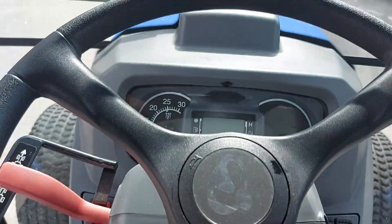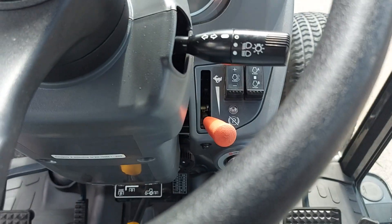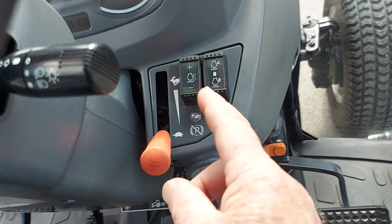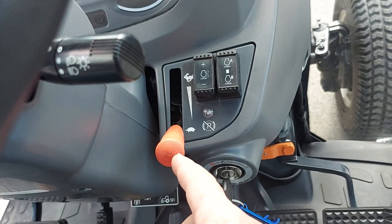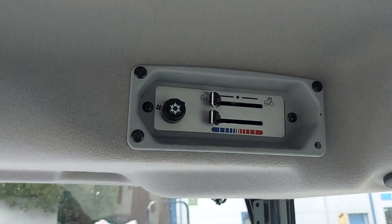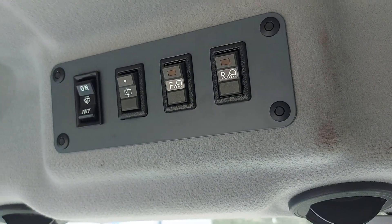Looking back to the steering wheel, you have a nice display on your dash. To the right of that you have your controls for your lights and indicators. Your cruise control with the memory function on it. You have your hand accelerator and ignition switch. Looking up into the cab, we have the heater and the air conditioner, and to the right you have your switches for your lights.